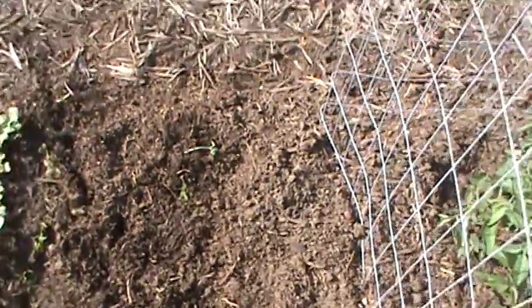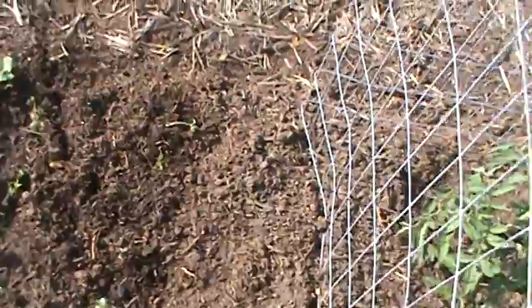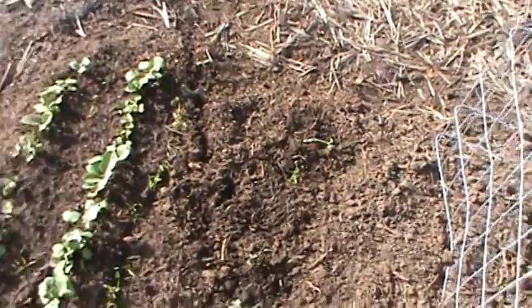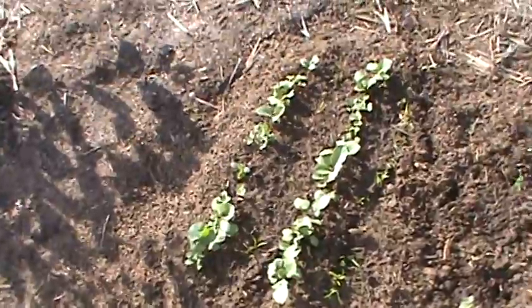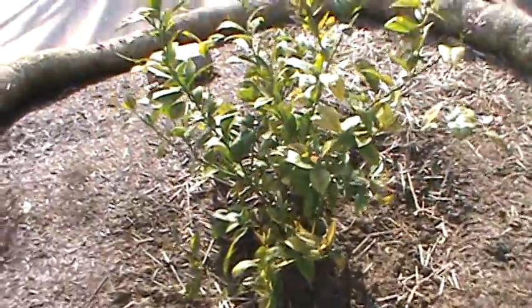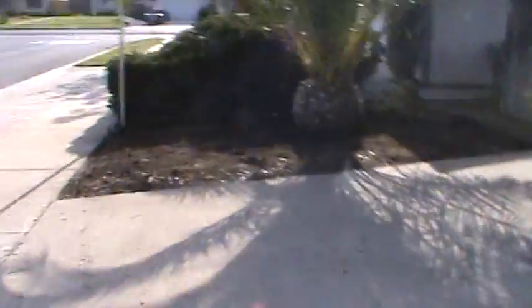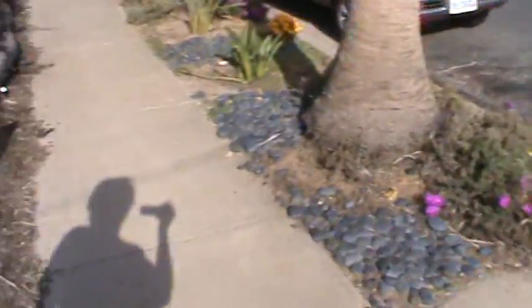There's some parsley right here that doesn't really look so great — I might have to put some seeds in there. And that's carrots and radishes that Kelly planted from seed a few weeks back. And our dwarf improved Meyer lemon. Then this is the side yard.